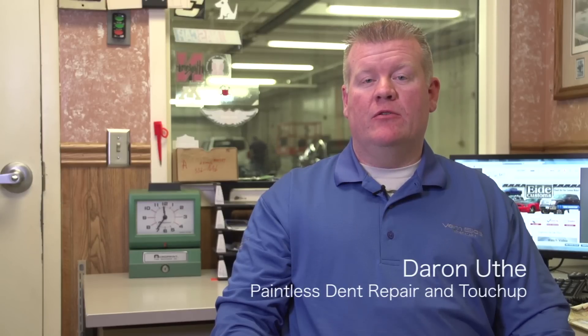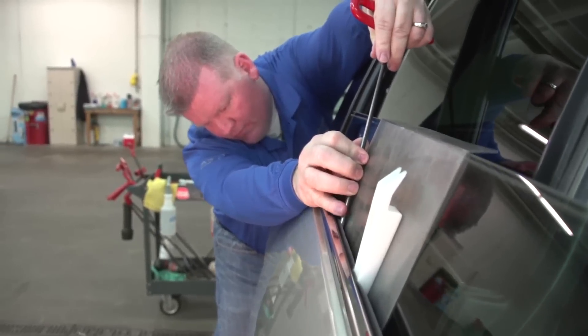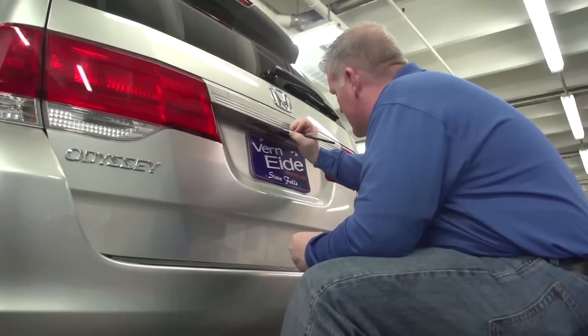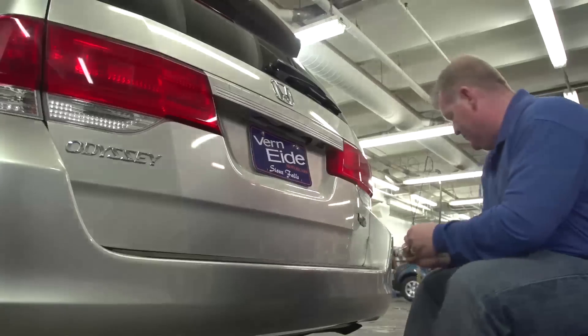After the car's been completely detailed inside and out, I get the vehicle, do the dent work, and do the touch-up. I try to treat every car like it's my own. Having detailed cars before doing dent work and touch-up, I kind of expect them to look really good.